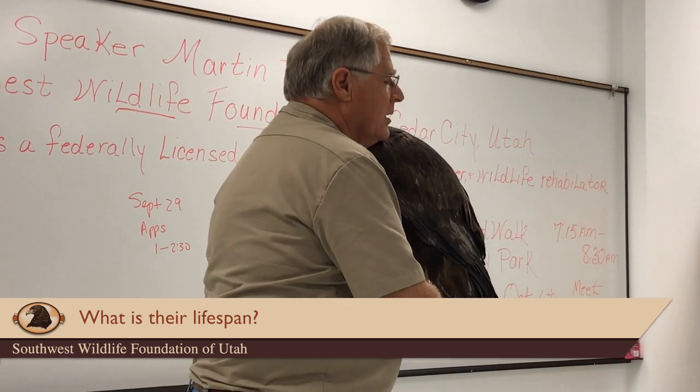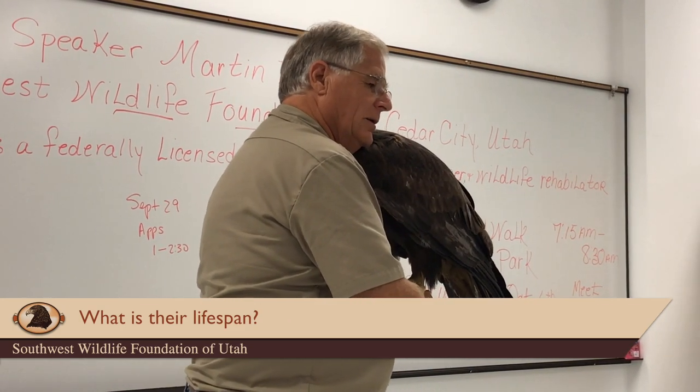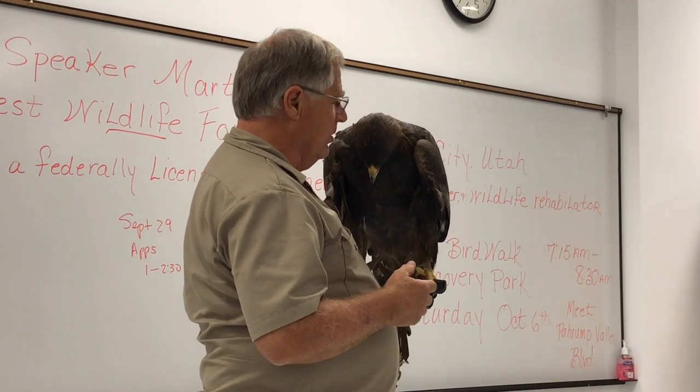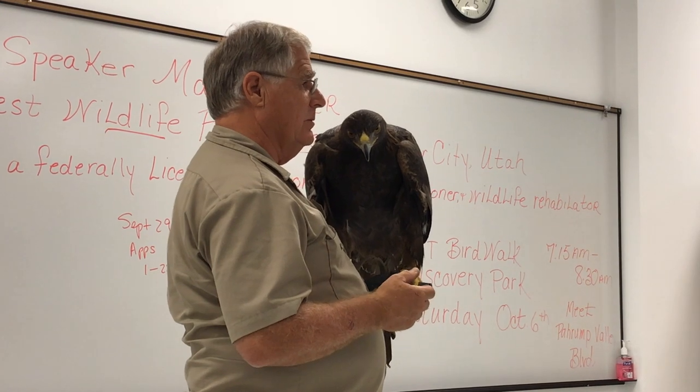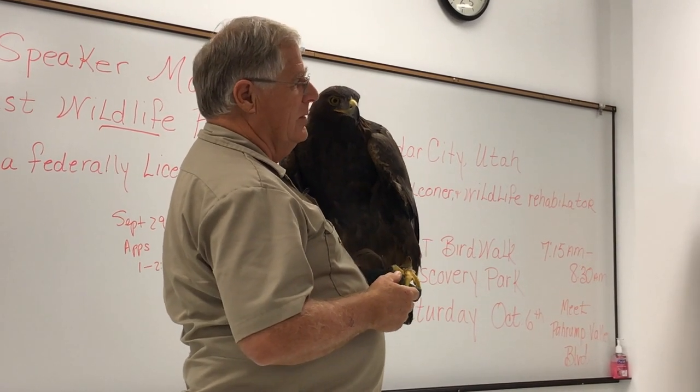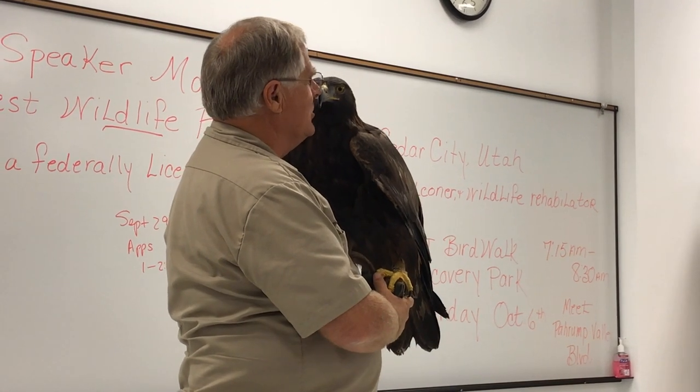Lifespan: if all goes well in the wild, they will live about 20 years. In captivity, if all goes well, they'll live more than 40 years. Scout is 18, so we've got another 20-plus years together, he and I.